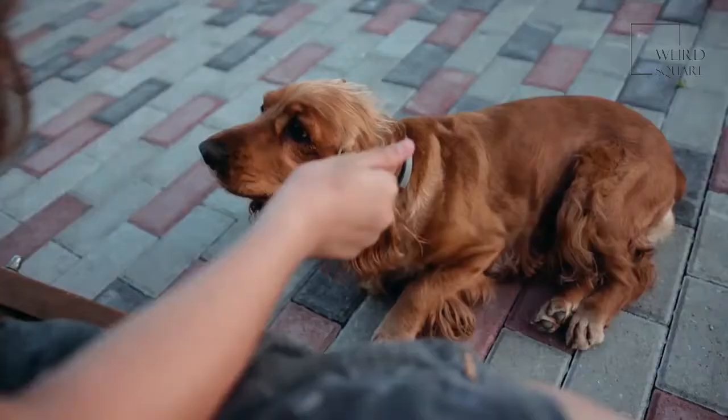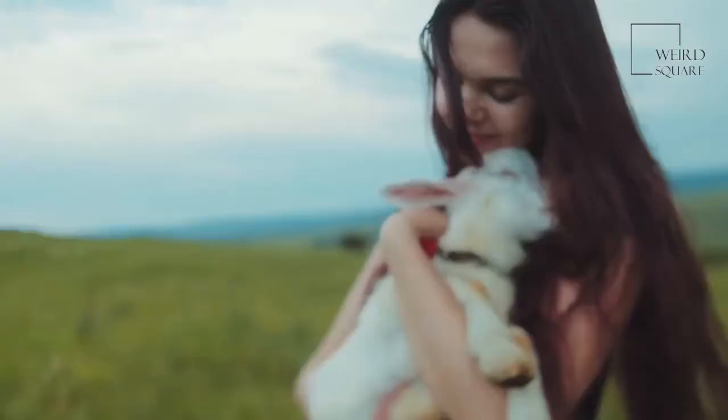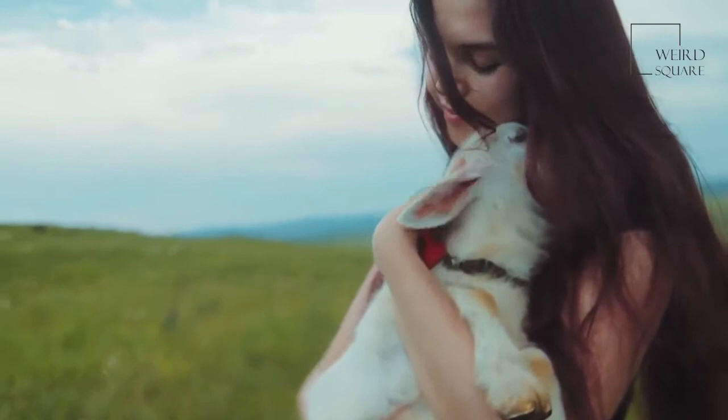Its big, floppy ears need regular cleaning to prevent infections. This is a healthy breed of dog with a life expectancy of 12 to 14 years.